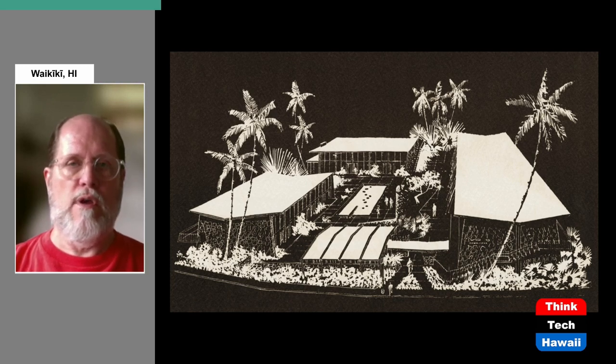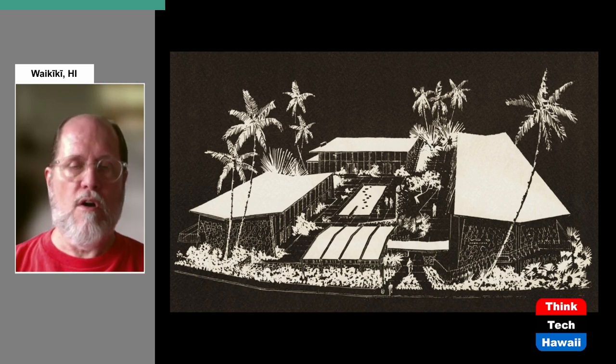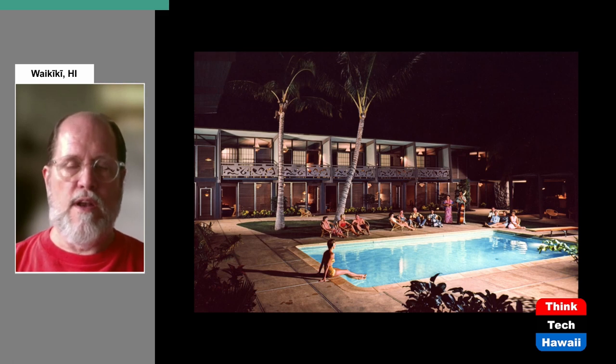Here is an architectural rendering of the Hawaiiana Hotel — very 1950s angular, abstract style. The first swimming pool in Waikiki for a hotel was at the Edgewater Hotel in 1951, and after that it became absolutely a requirement that every hotel in Waikiki also have a swimming pool. One thing I particularly like in this early publicity picture are those abstract panels that form the railing of the second floor. While they look random, each one of those panels is actually exactly the same — a particularly striking 1950s touch.